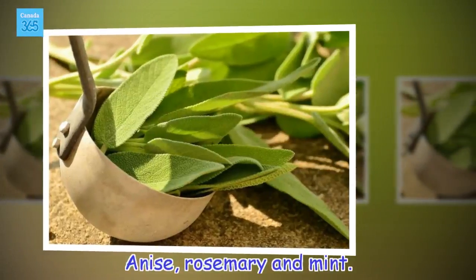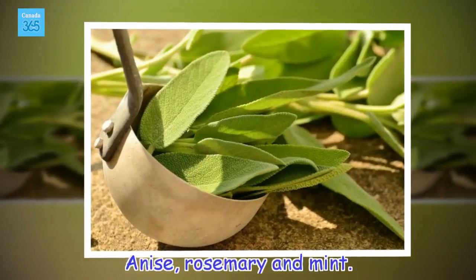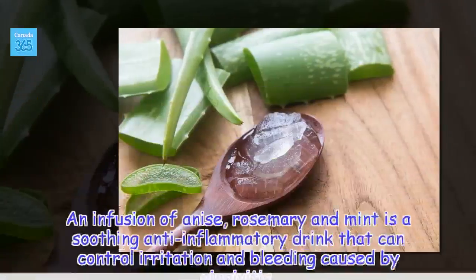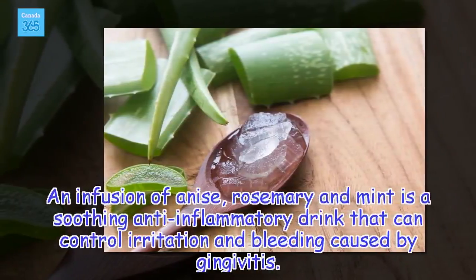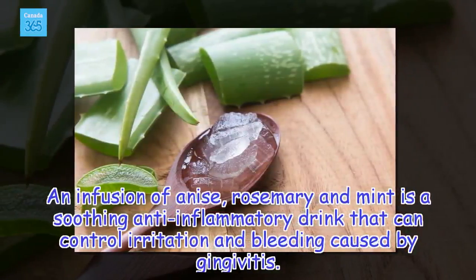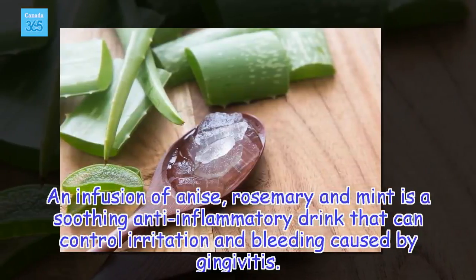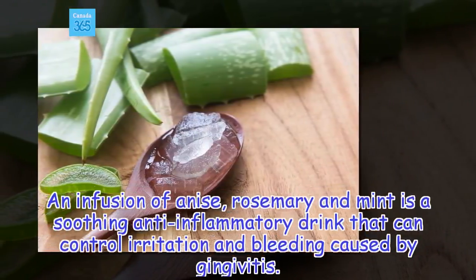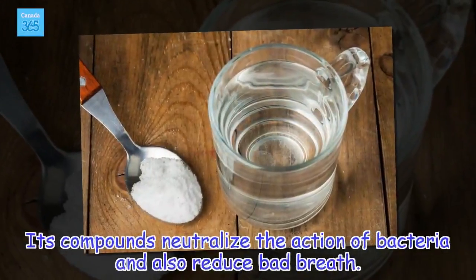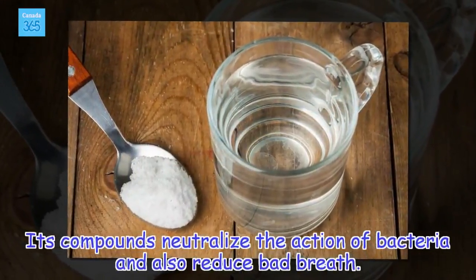Anise, rosemary and mint. Anise, rosemary and mint is a soothing anti-inflammatory drink that can control irritation and bleeding caused by gingivitis. Its compounds neutralize the action of bacteria and also reduce bad breath.